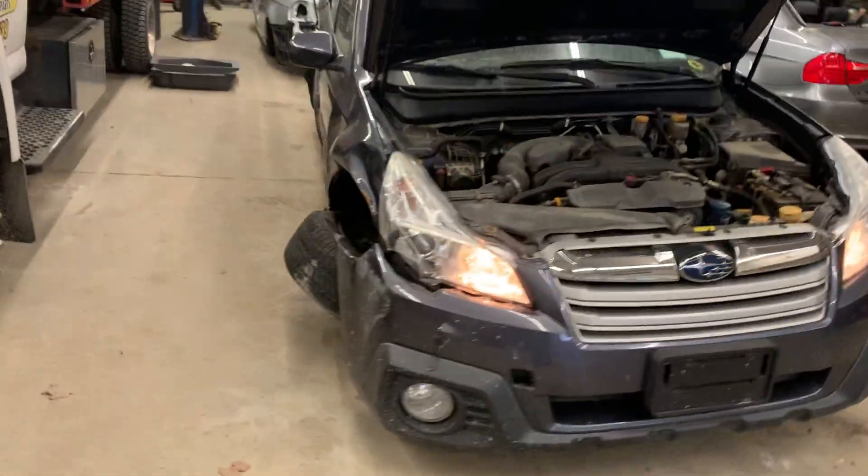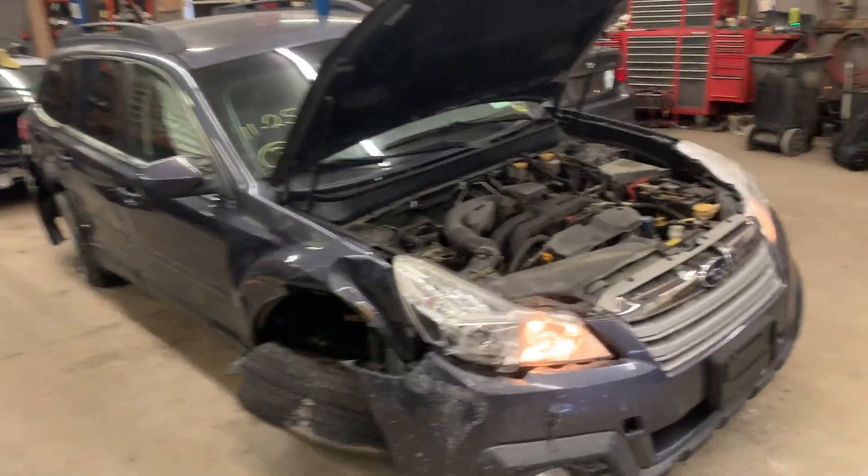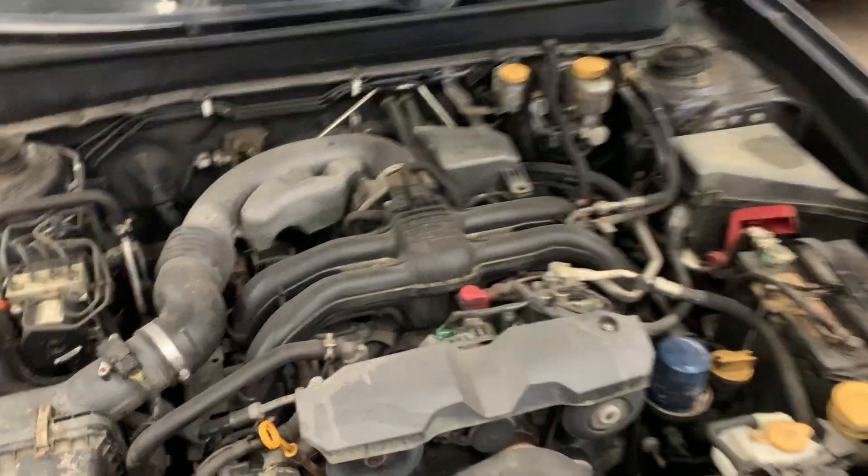It was hit over here down the whole right side. Nice running 2.5 liter engine.